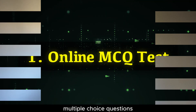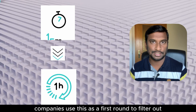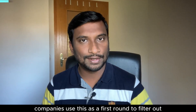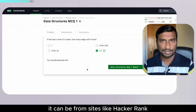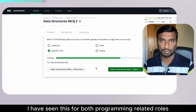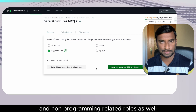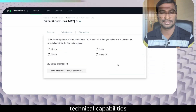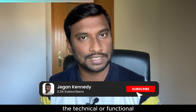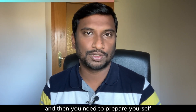The first round is the online MCQ round — multiple choice questions. This interview ranges from 15 minutes to 1 hour. Companies use this as a first round to filter out eligible candidates for further rounds. It can be from sites like HackerRank or other sites, and I have seen this for both programming and non-programming related roles. In this round, the employer checks your basic technical capabilities, so you need to identify the technical or functional skills required for that particular role and prepare accordingly.